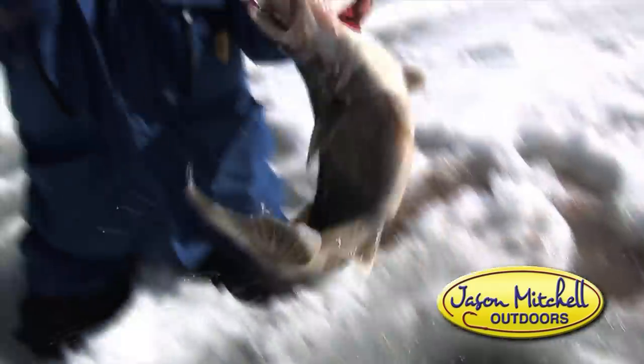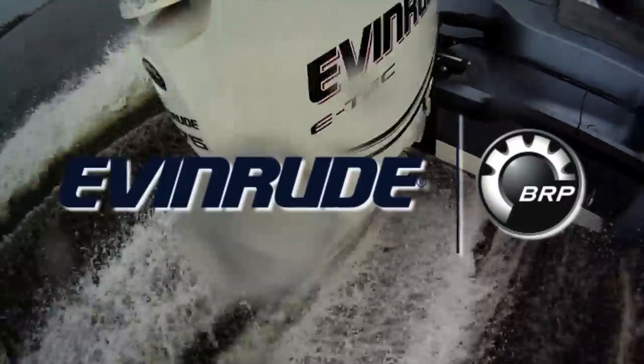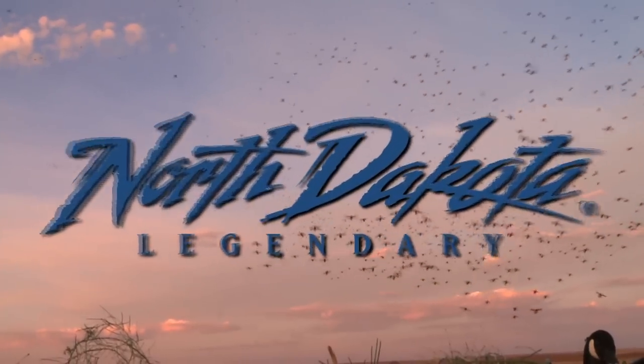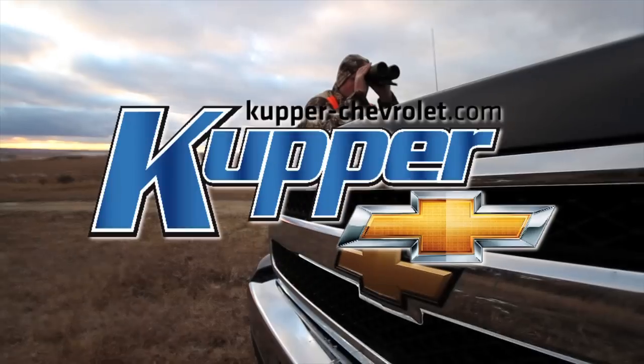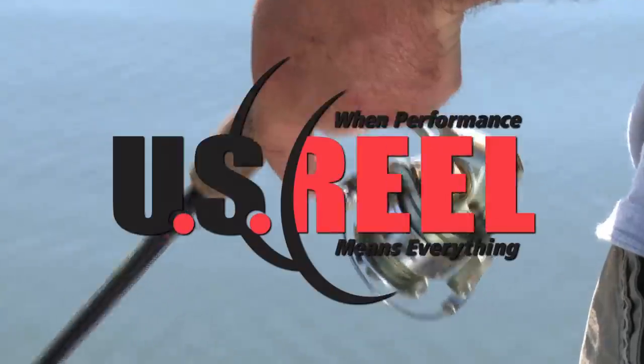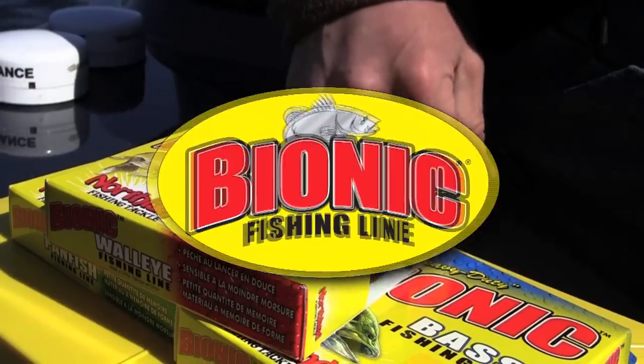Today's show is brought to you by these fine sponsors: Yardcraft Boats, Evinrude BRP, Jason Mitchell Elite Series Rods, North Dakota Tourism Legendary, Cooper Chevrolet, Clam Ice Fishing, Northland Fishing Tackle, US Reel, Trigger X, Salmo Fishing Lures, and Bionic Lion.